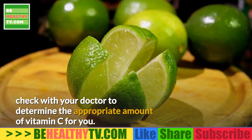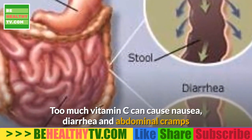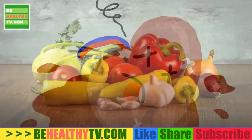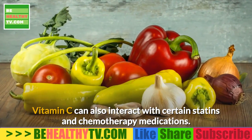If you're considering vitamin C supplements, check with your doctor to determine the appropriate amount for you. Too much vitamin C can cause nausea, diarrhea, and abdominal cramps, and may increase your risk for kidney problems. Vitamin C can also interact with certain statins and chemotherapy medications.